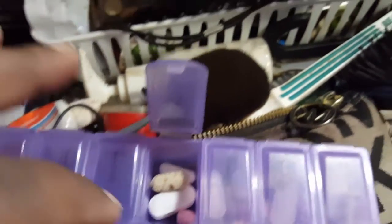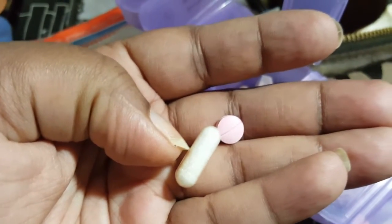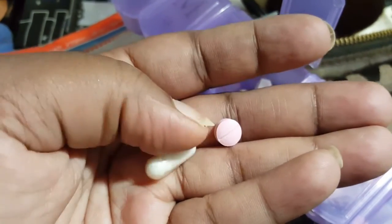Quick rundown of what I'm going to take this morning — this is all the pills I take throughout the day. I'll take these two later on. In the morning I take a B12 — that's the pink one — and then I take this white one, which is a raspberry ketone.